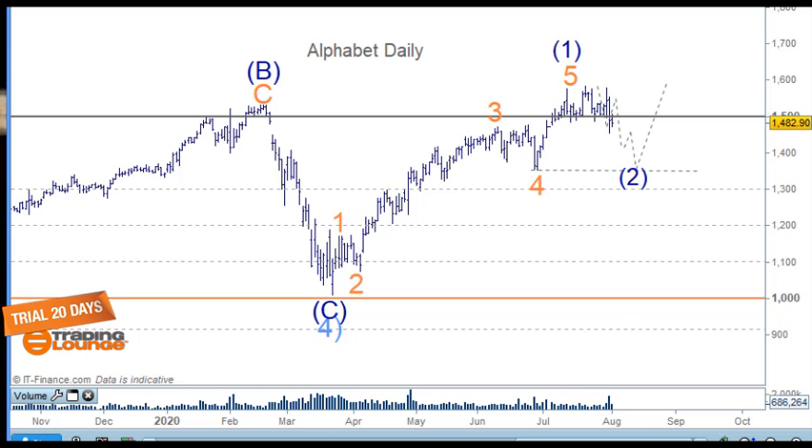Welcome to Trading Lounge and the US stocks for the 4th of August. Starting with Alphabet Google, we'll also be looking at Netflix, Nvidia, and Organovo.